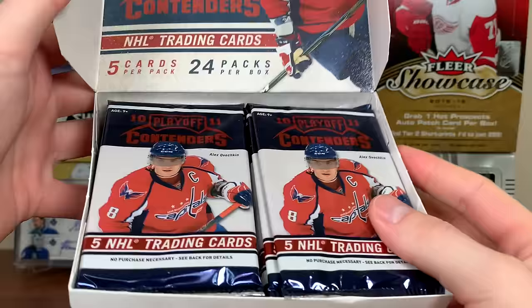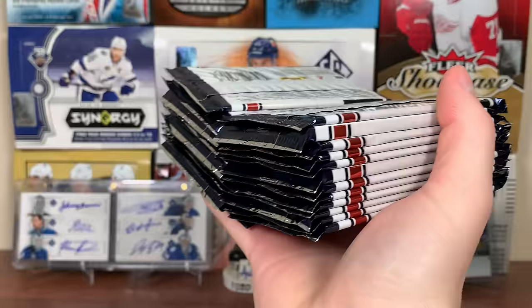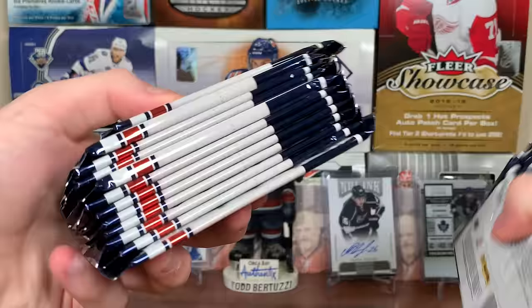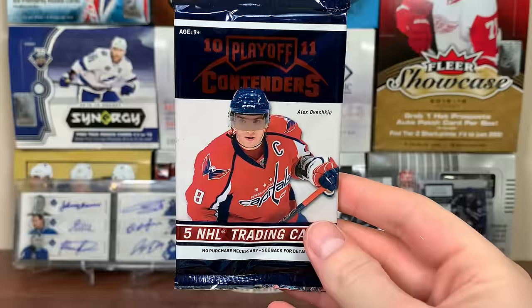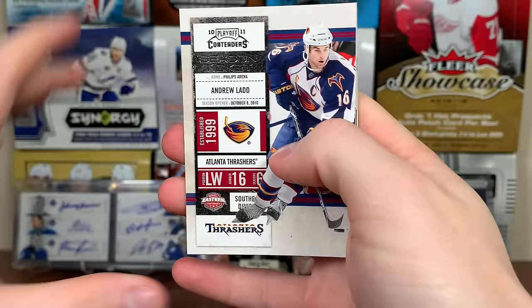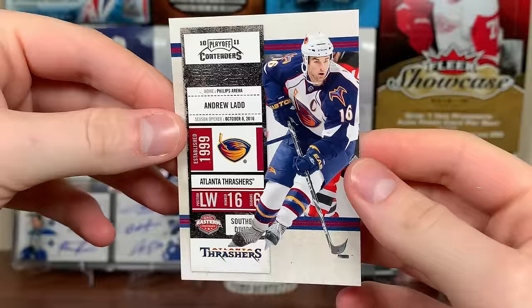Here are the packs - wow, they look nice. Right off the bat there must be filler cards because we've got two thick packs. It looks like there are filler packs, even though I don't think there are patch cards in here - that's why I think 11-12 is better. Here's the base. There was a season ticket - last year the Thrashers - we got Andrew Ladd season ticket, and there's a base card.